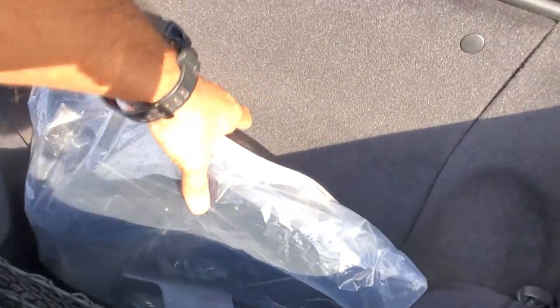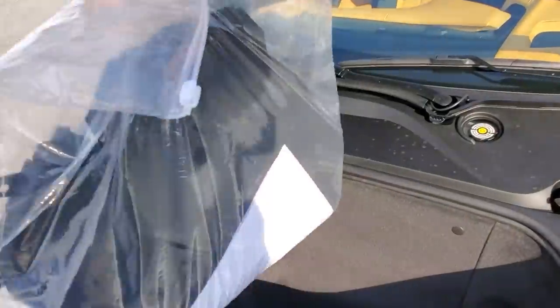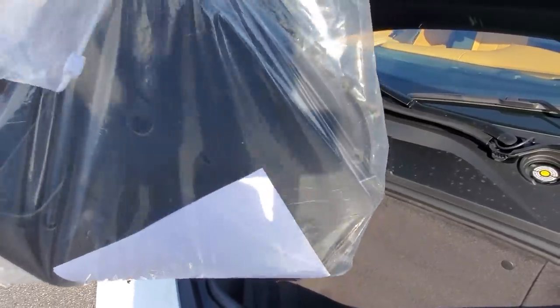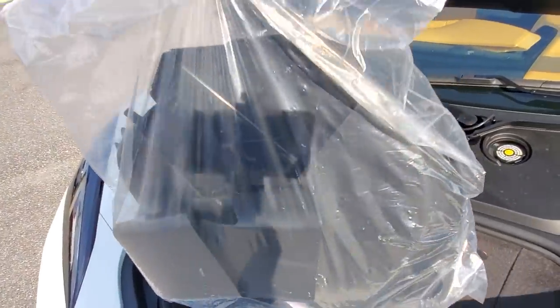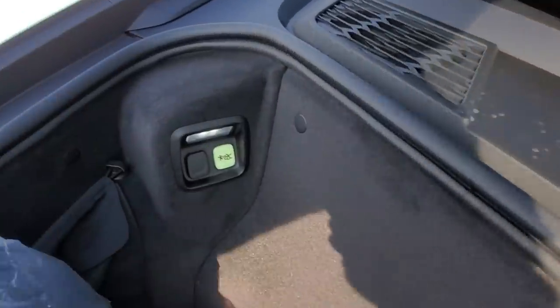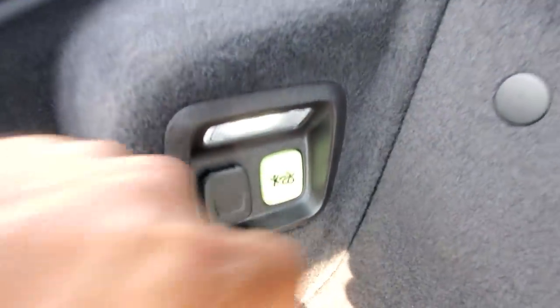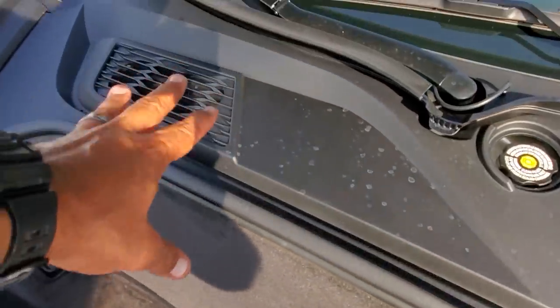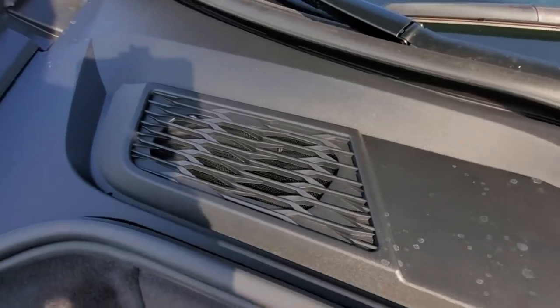The fit and finish on this is unbelievable. Now if you wonder what this is — this is part of your C51 package: air ducts for the brakes. You can have these installed if you're going to track your car, and they direct air directly onto the rotors. Look how deep this space is — it's pretty big. So big, in fact, that they had to leave a release mechanism here in case someone gets trapped inside.